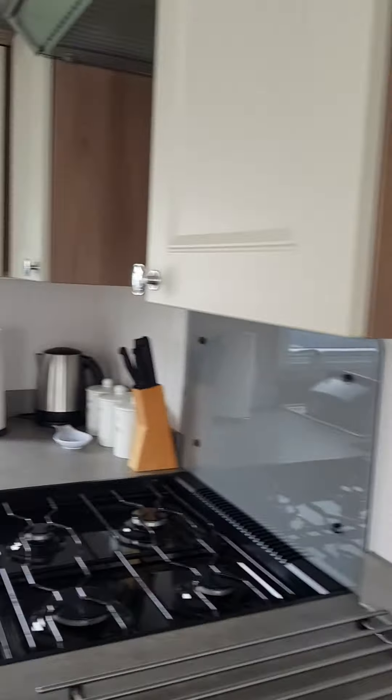That's the fridge freezer and the boiler and the other one there. This is the kitchen.